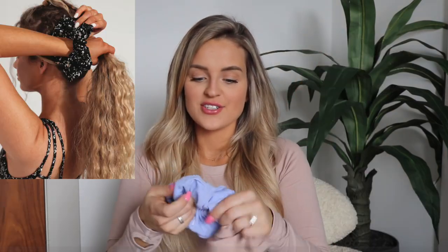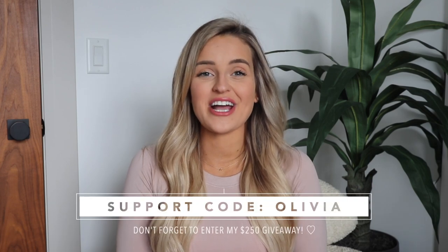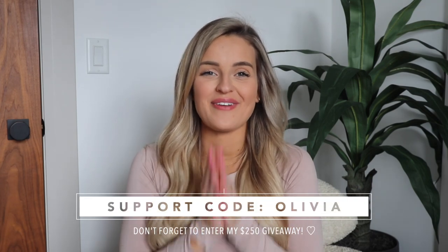These scrunchies are just so great — high quality and really comfortable. That is everything launching as part of the Sugar Rush Collection. If you choose to support me while shopping, use my code Olivia at checkout. Please make sure you enter my monthly giveaway so I can give back to you. If you have any questions on pieces, sizing, or colors, send me a message on Instagram or comment down below. Thank you so much for watching — I hope you enjoyed it and I'll catch you in the next one!